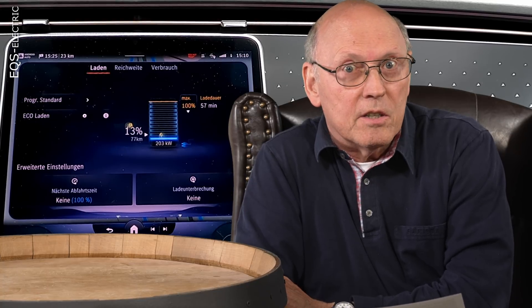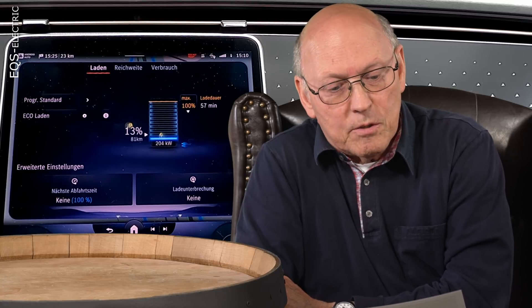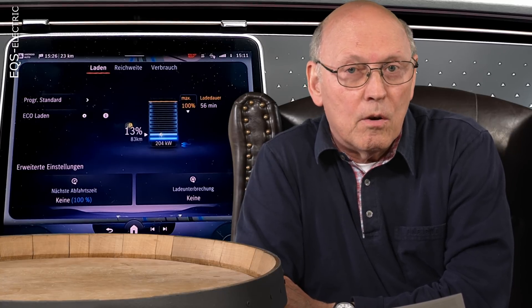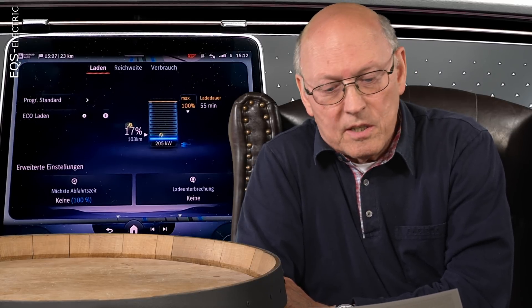These superchargers are direct current chargers, which connect directly to the battery. The battery runs on direct current as well, but the power in our households and the public grid is AC — alternating current — 230 volts in Europe and 120 or 240 volts in the US. The onboard AC to DC converter — the charger — converts alternating current into direct current for the battery. The DC chargers on the road have their own converters in their housings, and they deliver a lot more power than the onboard chargers are able to.